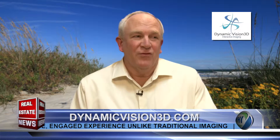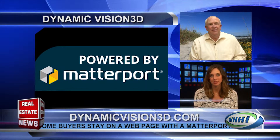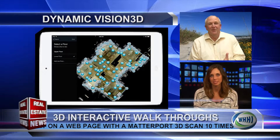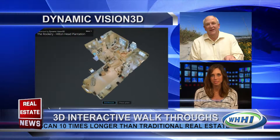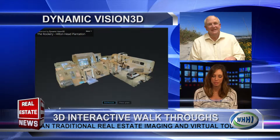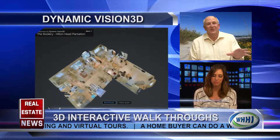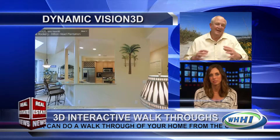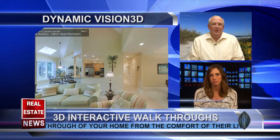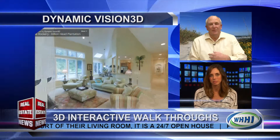Matterport actually is more virtual reality than it is virtual tours. So what's the advantage of the 3D? The advantage is the person actually becomes immersed in the house. It's self-directed. They can walk through any room they want. They can turn around and look at the view from any place — they want to see what the view is from the sink, they go to the sink and they can look out and see where it is. It's self-directed, so they can do it at any pace and move around to whatever area they want. They're not limited to what the camera traditionally would put out there.